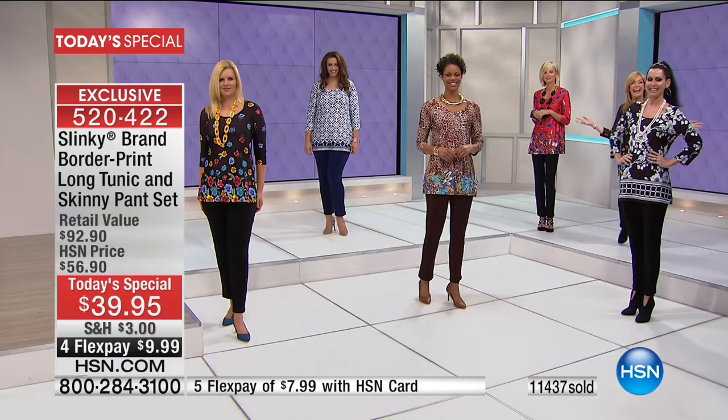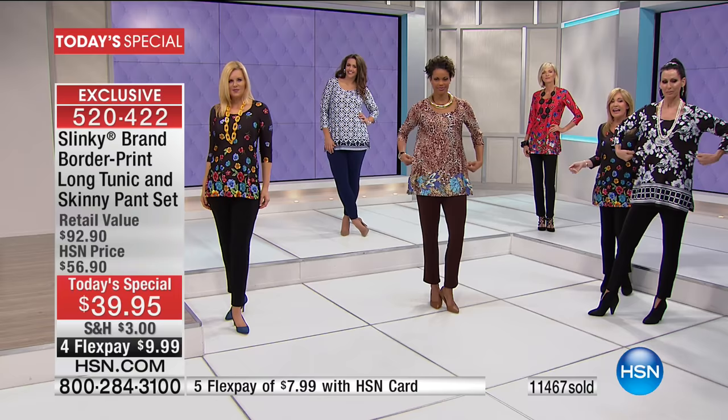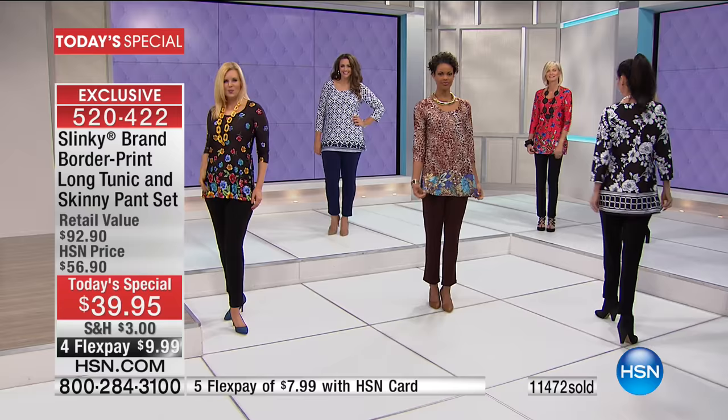Natalie just joined us, and she is in the beautiful white black floral. It has a beautiful lattice bottom. It's classic, chic, elegant. What I love about these pants sets is that you can wear them anywhere — from day to evening, they're great for travel. They're soft, stretchy, comfortable. You're going to have so much fun with them. From now all the way through spring, all the way through summer.